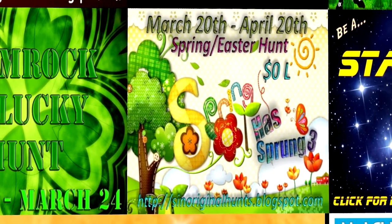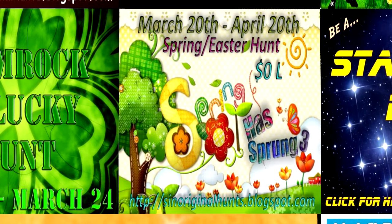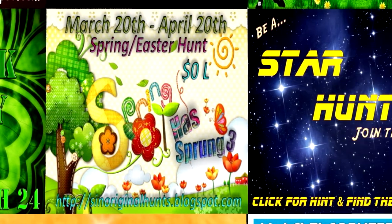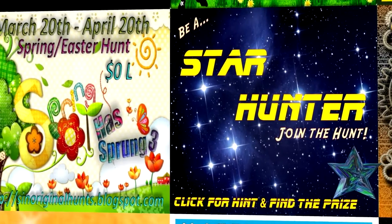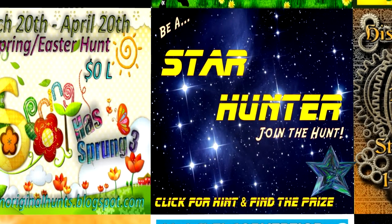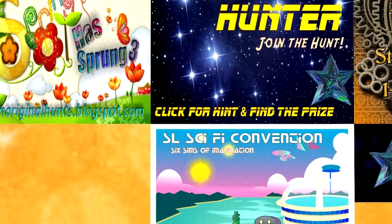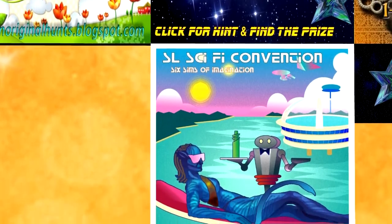Spring Has Sprung 3: this hunt will start on March 20th and end on April 20th. It will be a zero Linden grid-wide hunt with the theme of spring and starting anew. This next hunt will be taking place at the SL Sci-Fi Convention — Star Hunter. This hunt will end on March 1st, so you had better get over to the six sims and get going. You are looking for a star, and from what I'm seeing you are going to have a terrific time exploring the sims while doing the hunt.